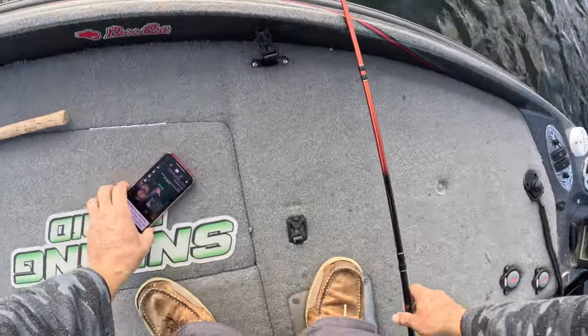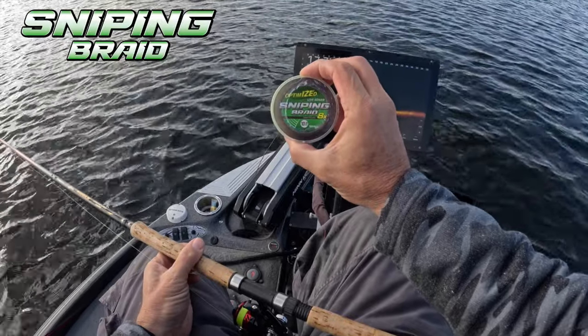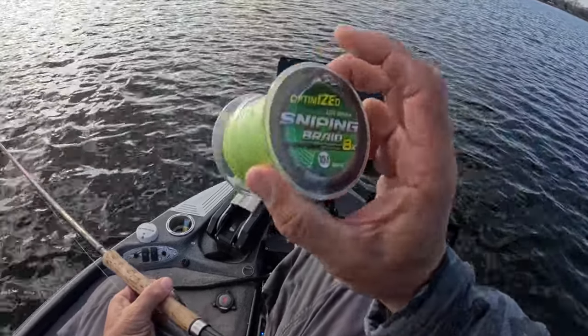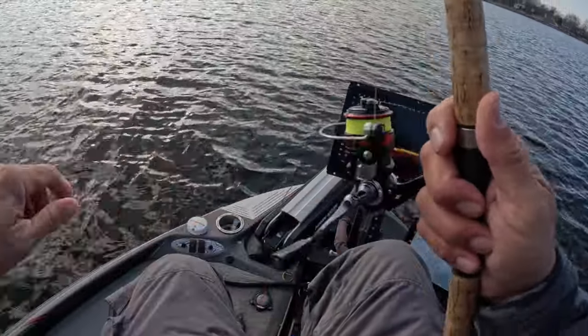We're just working these fish, finding these schools, trolling around — that's all we're doing. We run into them; some are active, some are not, but you definitely want to find a school where the fish aren't moving around. If you guys don't know, I'm on TikTok a lot now and just did a TikTok video for Sniping Braid. It's what I've been using a lot lately — you get it in a 500-yard spool, it'll fill up a ton of reels, and it's inexpensive too.